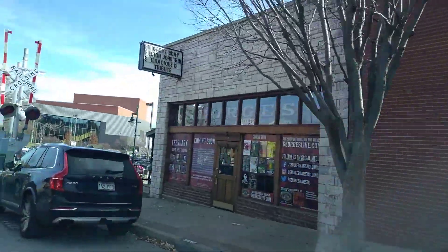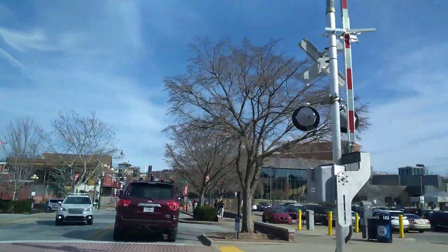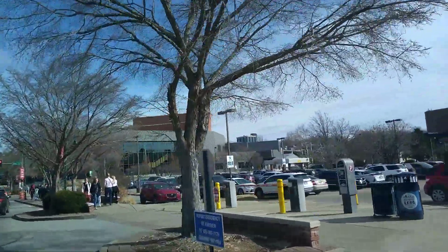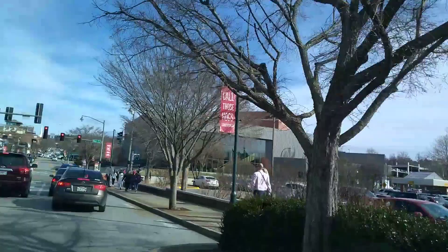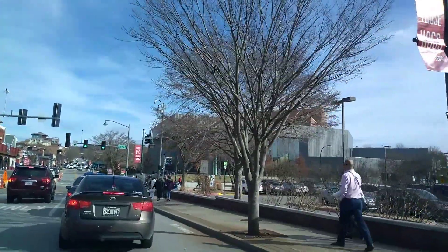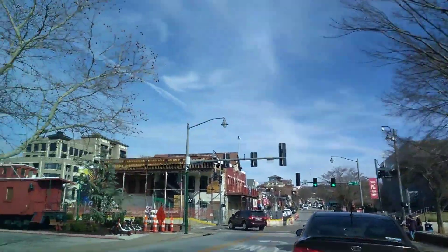Here we've got George's Majestic, which is well-known. Over here, this is going to be transformed soon — right now it's just a parking lot, but it's going to be an urban park here at the heart of the Arts Corridor.